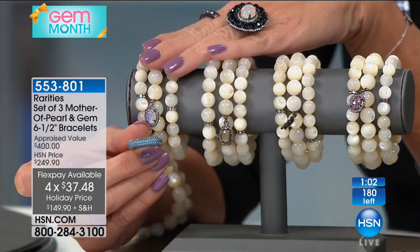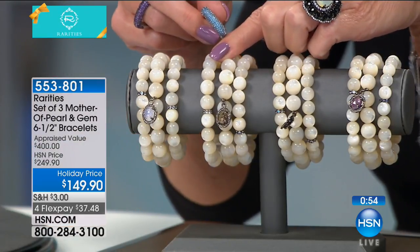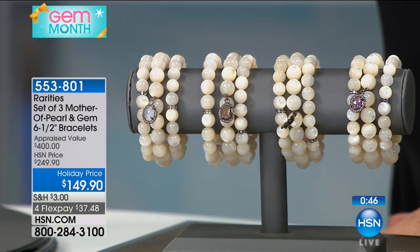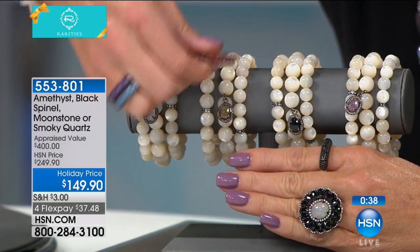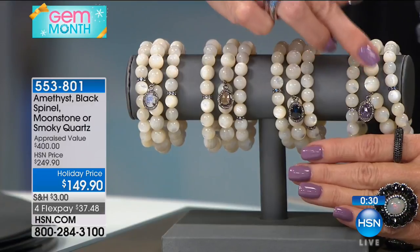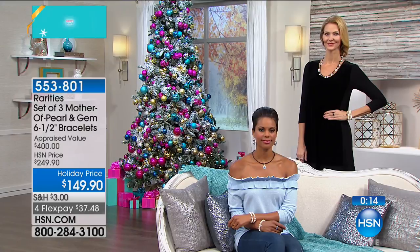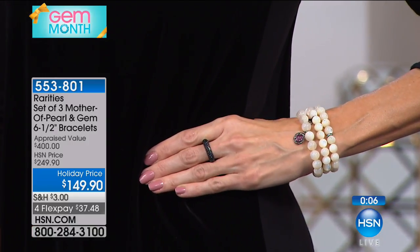If you would like the rainbow moonstone, it is final call — I have less than 20 now. Three goes into $150, so it's like $50 a bracelet — $50 a bracelet for all-natural mother of pearl beautifully polished and cut into a bead, which is not an easy thing to do. Not to mention the 15 points of gorgeous champagne diamonds surrounding the gemstone. Our February gals — we have the amethyst surrounded by 15 points of gorgeous champagne diamonds in the most modern, stackable, incredible look. They are on Stretch Magic — they go onto your wrist and come back into their shape. Stretch Magic is strong; this is what jewelers use for beading. $100 off over a $400 appraisal. Item number 553-801.